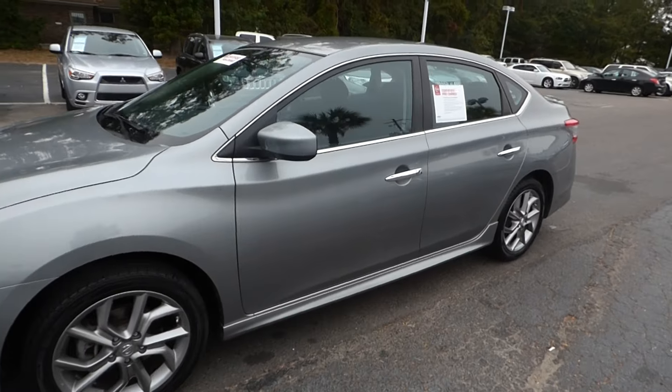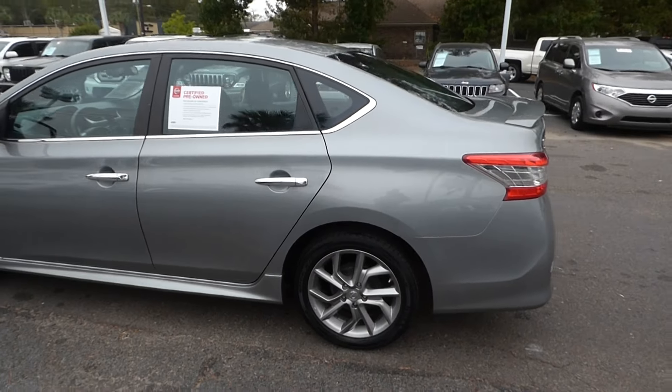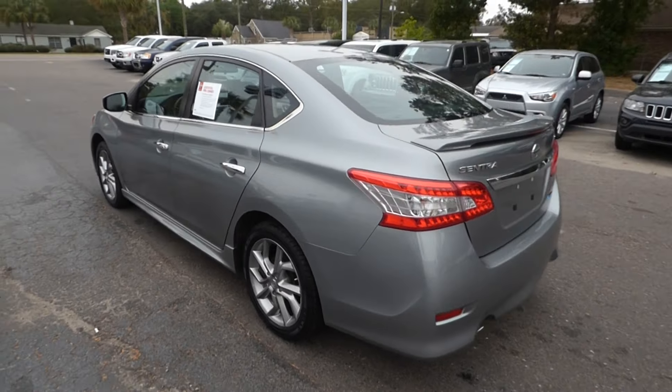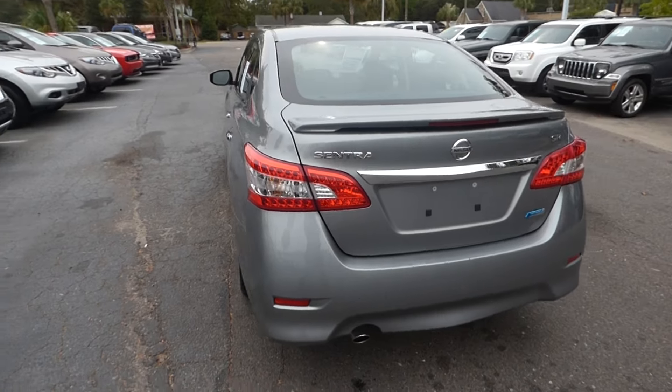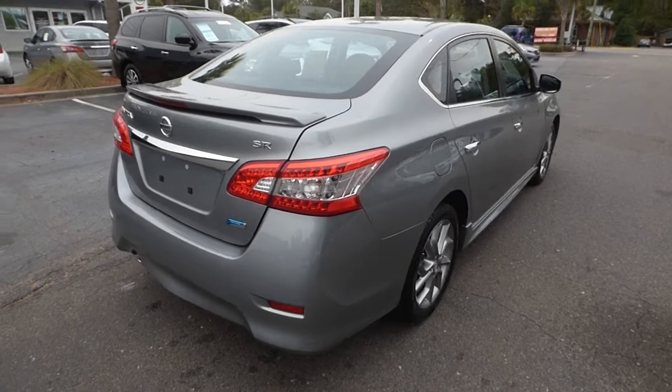Take a look at our 2013 Nissan Sentra SR. The vehicle has 29,000 miles and will qualify for our lifetime warranty. This is also one of our CPOs, our certified pre-owned.